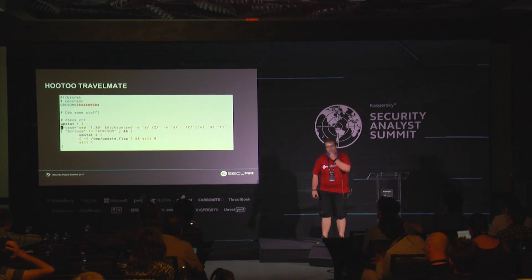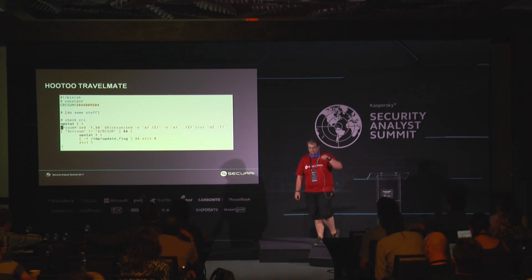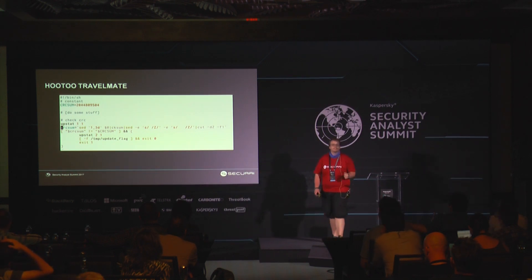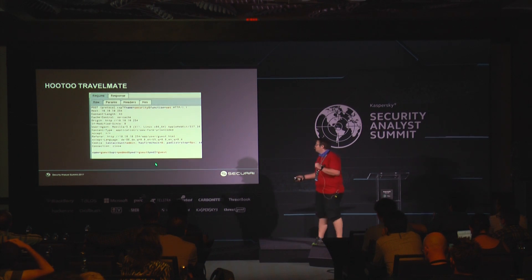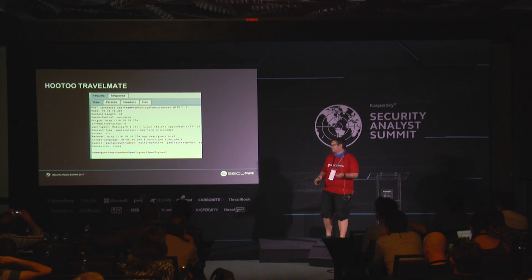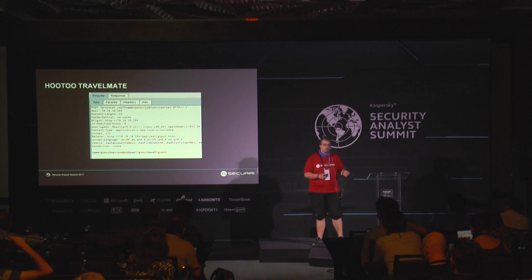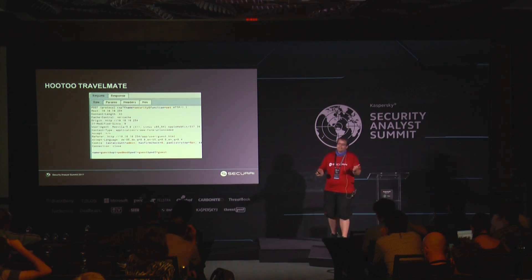Let's have a look if we can elevate our privileges to admin from guest. There's a method to change your password in this device, even as guest. If you look at the call closely, you see name=guest, PWD1 and PWD2 — these are the two passwords. Interesting stuff is they also pass the username as guest. So if I change that to admin, the whole password for admin changes. I can change the password as the guest account for any user I want, thereby gaining admin privileges.